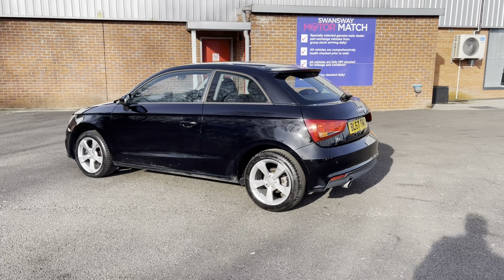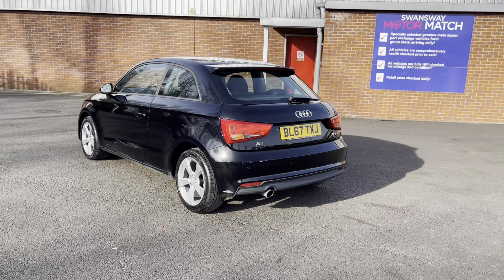If you are interested in this vehicle at any point during this video, please give us a call on 01204 786 586.